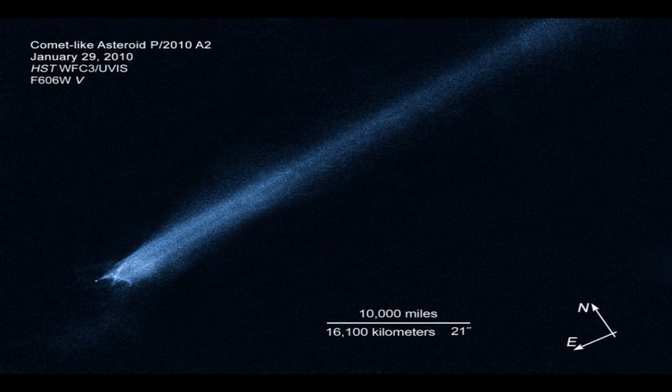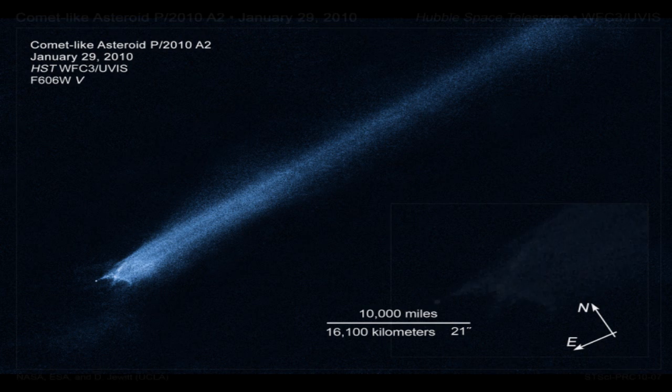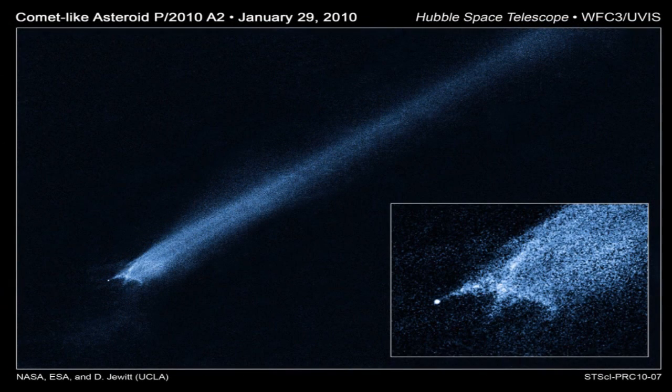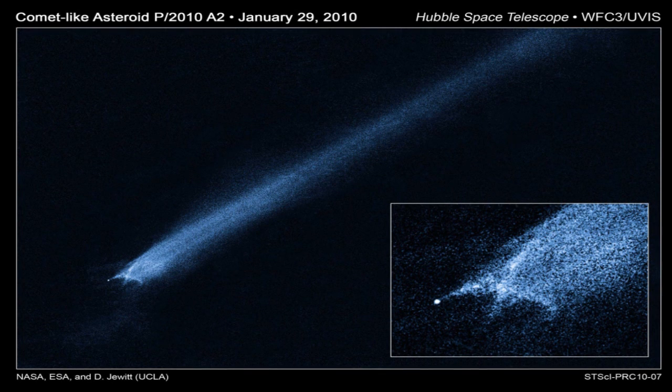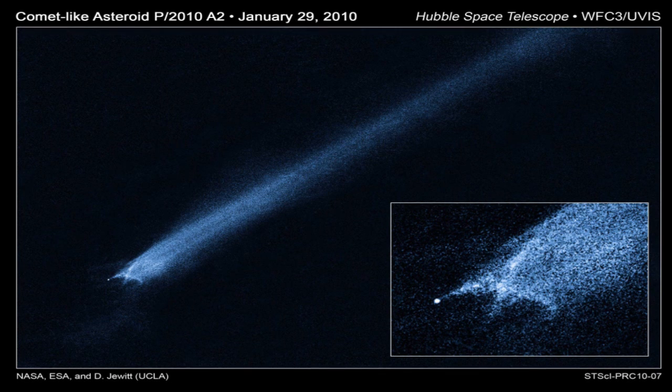The nucleus is estimated to be some 460 feet in diameter. Normal comets fall into the inner regions of the solar system from icy reservoirs in the distant Kuiper belt and Oort cloud. As comets approach the sun and warm up, ice near the surface vaporizes and ejects material from the solid comet nucleus via jets. But P/2010 A2 may have a different origin. It orbits in the warm inner regions of the asteroid belt, where its nearest neighbors are dry, rocky bodies lacking volatile materials. This leaves open the possibility that the complex debris tail is the result of an impact between two bodies, rather than ice simply melting from a parent.